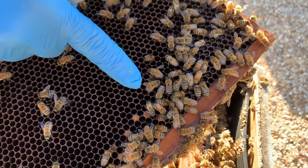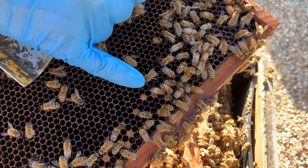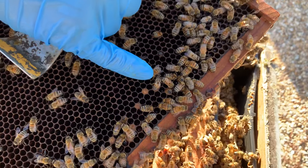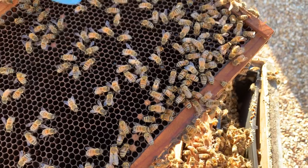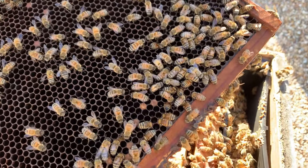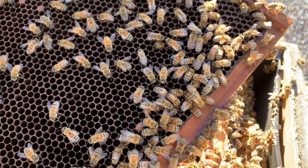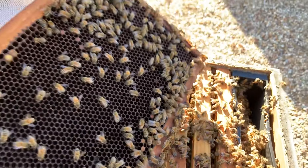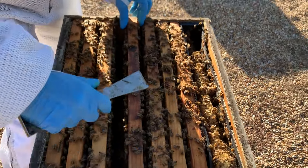Now there are potentially other things that cause that, but there's actually a little varroa mite on her back as well — you probably can't see it in the video. So if I see bees with crumpled up wings like that, I'm a little concerned. Again, it's not a foolproof way to tell that I have a major problem, but it will certainly make me go ahead and do a test, no matter what time of year I see that.